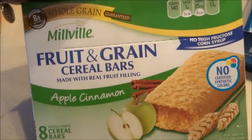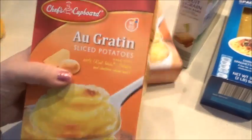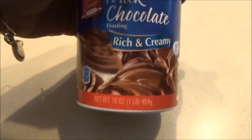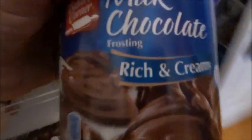I got some fruit and grain cereal bars, two boxes of au gratin potatoes — the kids love these and they pretty much make a meal on their own.